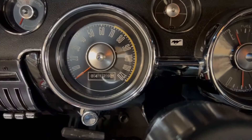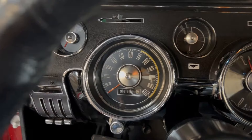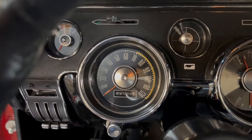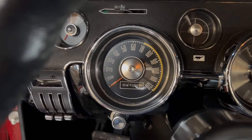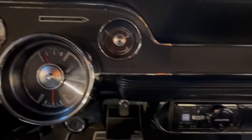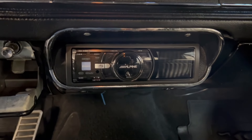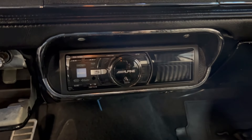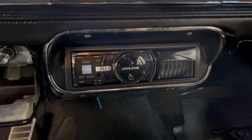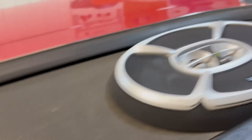The odometer shows 4,129 miles. We don't have any documentation on the miles, so I'm assuming the odometer was reset after the restoration. We have an Alpine multimedia head unit with Bluetooth and USB, so you can play any kind of music you want, and it kicks out the sound through Infinity speakers for the best, crystal clear sound.